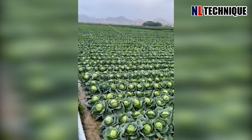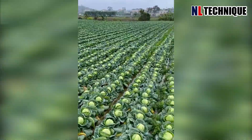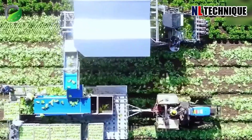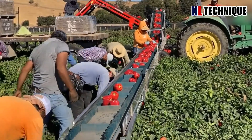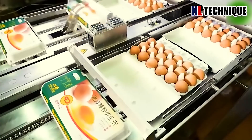Welcome to the Future of Farming! Are you ready to witness the marvels of modern agriculture? In this video, we'll take you on an awe-inspiring journey through the next-level innovations in agricultural technology. I'm sure that you won't want to miss out on this eye-opening exploration of the insane level of agriculture. Get ready to be amazed!